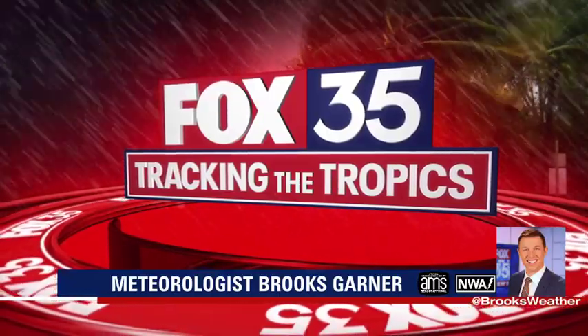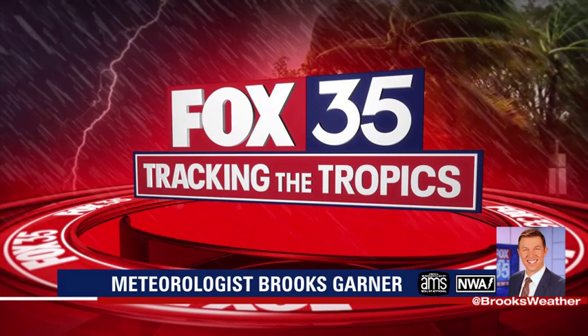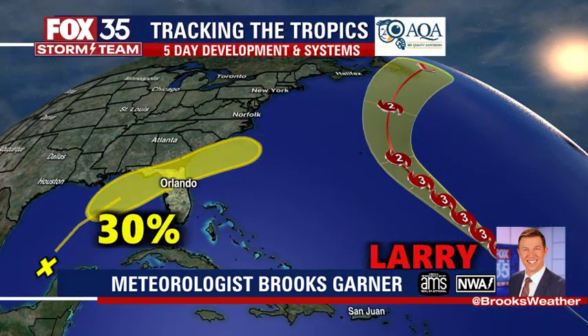Good evening. I'm Fox 35 Storm Team meteorologist Brooks Garner with your forecast, tracking the tropics on this Monday, September the 6th.